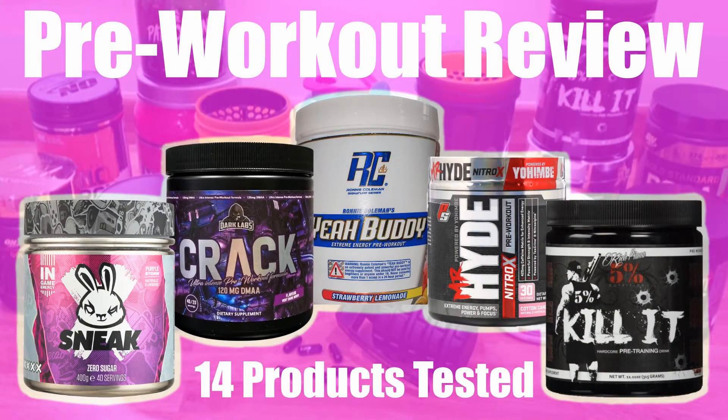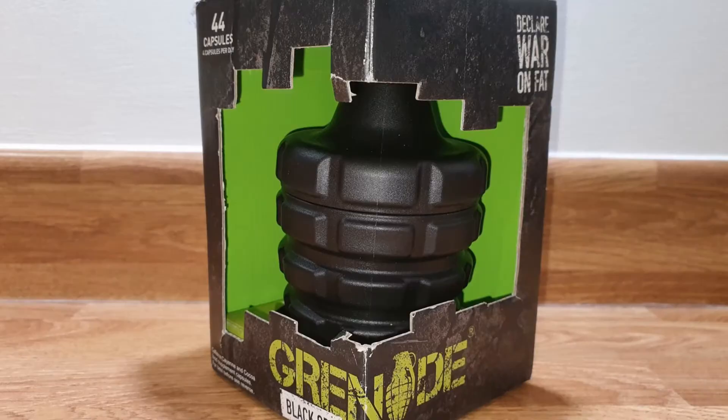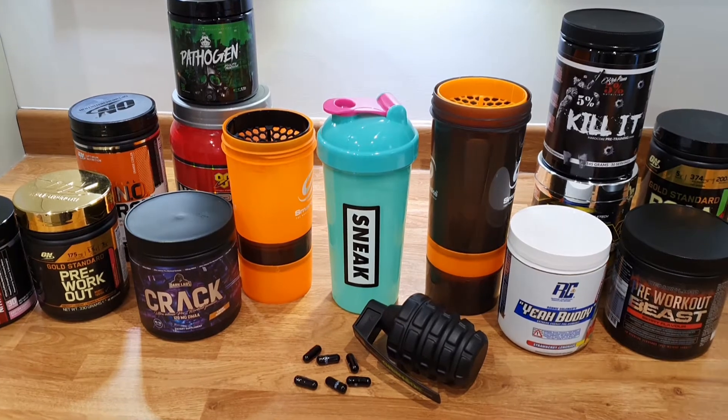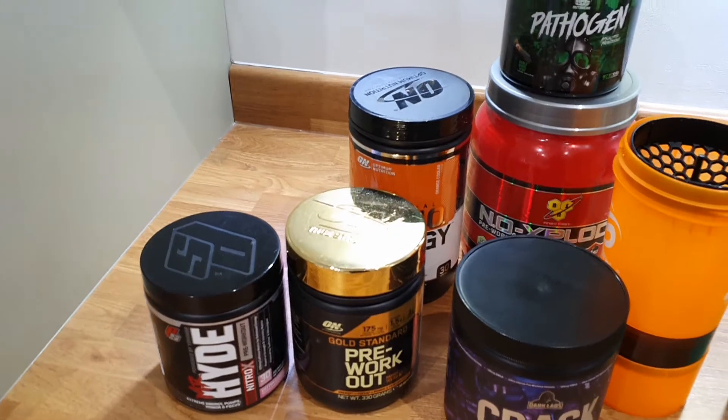The choices when it comes to pre-workouts are plenty. We have reviewed 14 varying products, ranging from low stimulant to very high. Our review was completed based on several criteria.